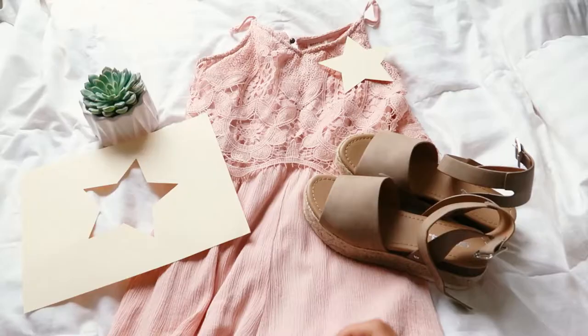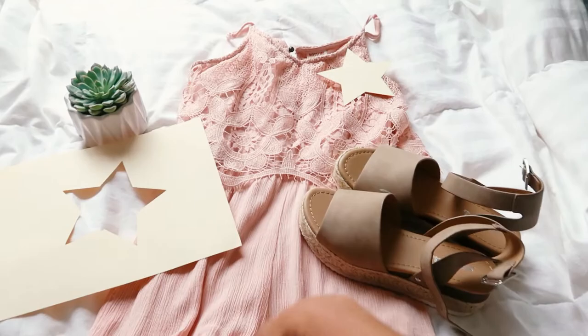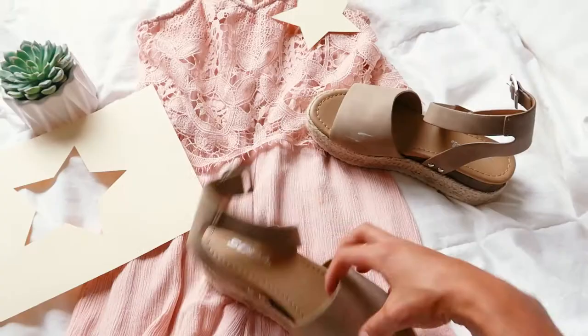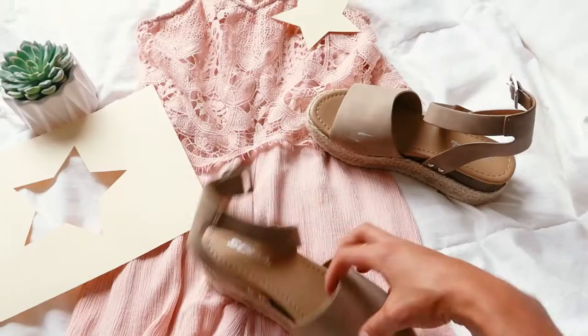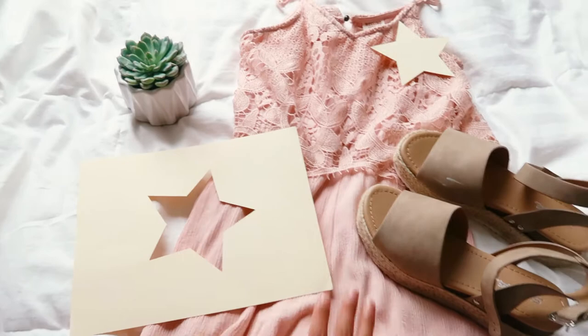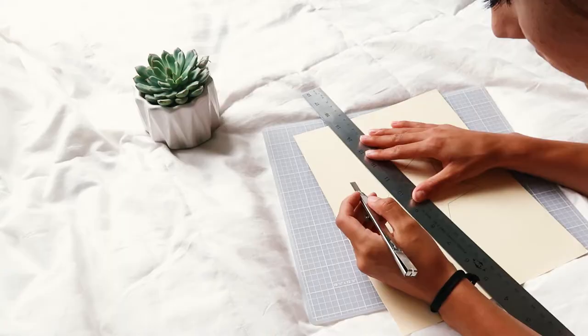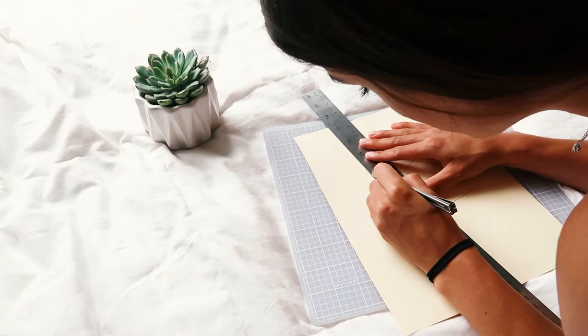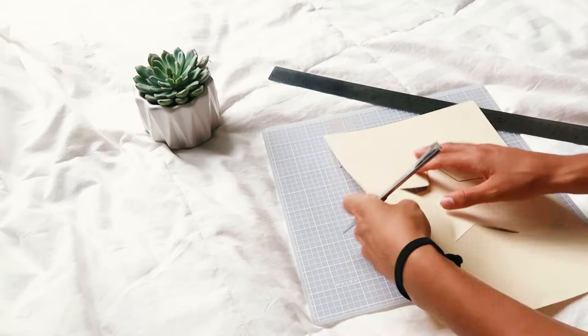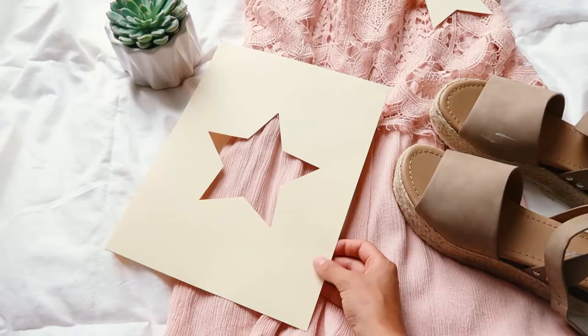I have this really cute romper that I also got from Target — it has this really pretty lace detail on the top. And then these shoes, which I actually got from Red Dress Boutique — they're a really cute espadrille style. I'm going to link these down below. I also have a prop I want to use. I actually took this paper, printed it out off my computer, and cut it out with a razor on one of those matte boards and got this awesome star. I was inspired by another Instagrammer who did a lightning bolt, and I wanted to do something different but kind of the same concept. So I'm going to try and shoot that, and you guys will see the finished look.